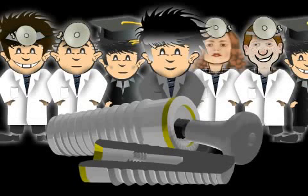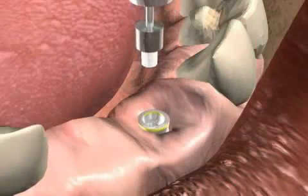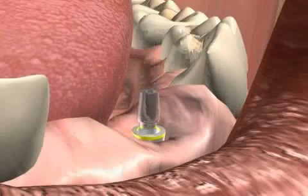Implantology is the study of tooth implants, otherwise known as artificial tooth roots. Implantology is a branch of oral surgery. Just as with regular surgery, implantology has rigorous hygiene requirements.